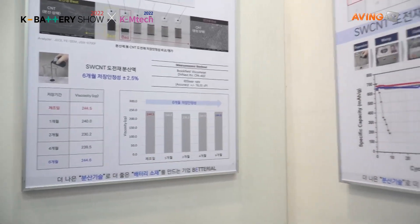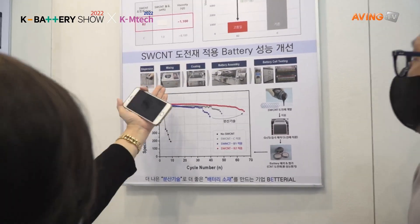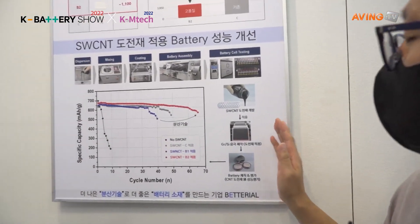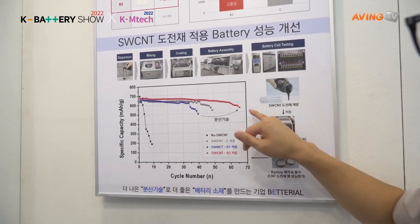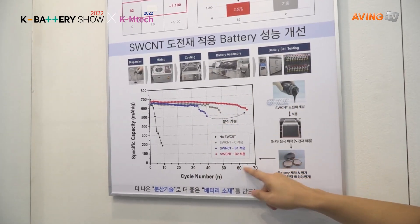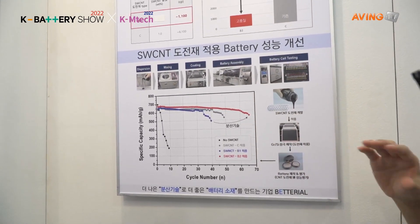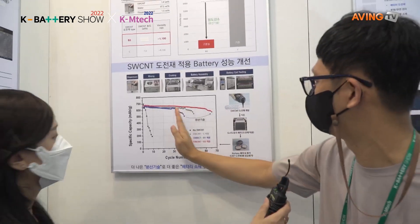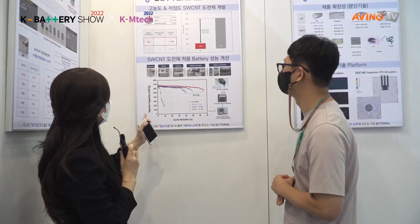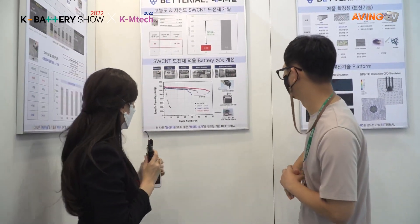How about this? You have so many things here: dispersion, mixing, coating, battery assembly, and battery cell testing. Yes, we also do battery cell testing ourselves. We have very good dispersion. If you use a very good dispersion material, the cycle time is over maybe 6 to 7 times. But if you have very low conditions of dispersion, the cycle time decreases — you have fewer cycle numbers compared to others. So you are showing us how you do the testing. Thank you so much for this interview.